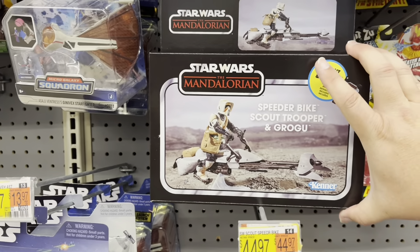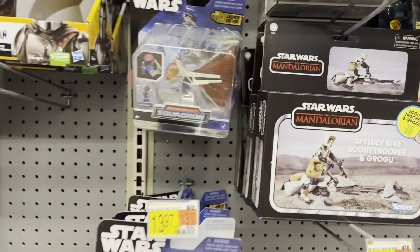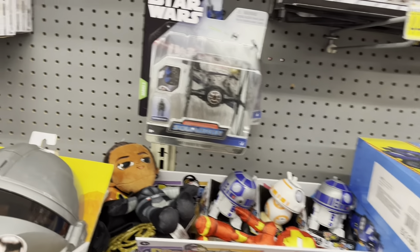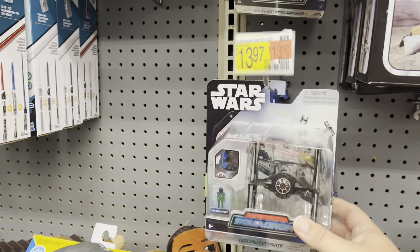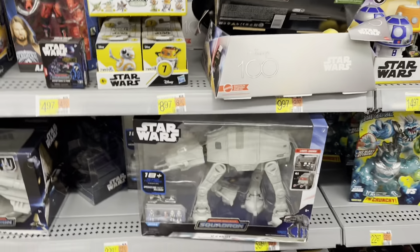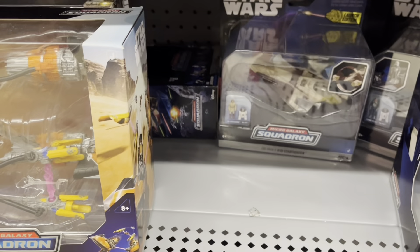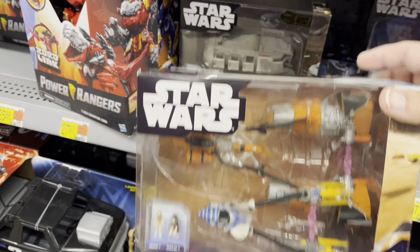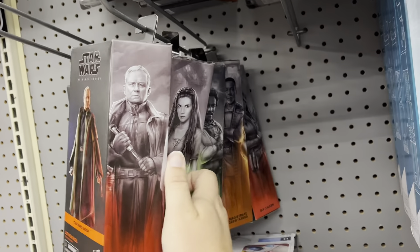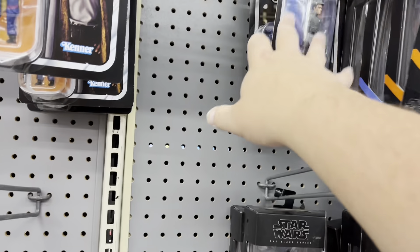Got the speeder bike with Grogu - picked this up at Target a while back at half price. Micro Galaxy - got First Order TIE Fighter and Anakin's Jedi Starfighter, there's the AT-AT, shuttle, there's Obi-Wan's fighter, and some pod racers. Got Black Series - there's Luthen, oh there's Bix back there, and a few Vintage Collection.